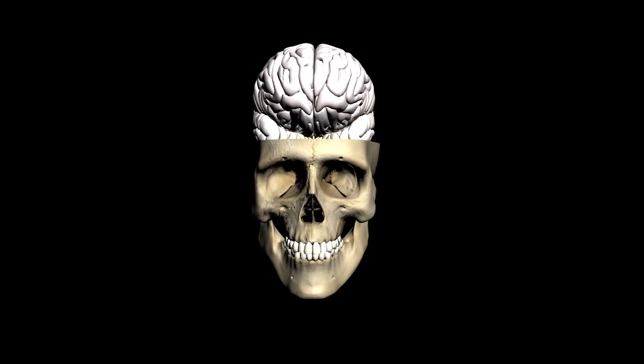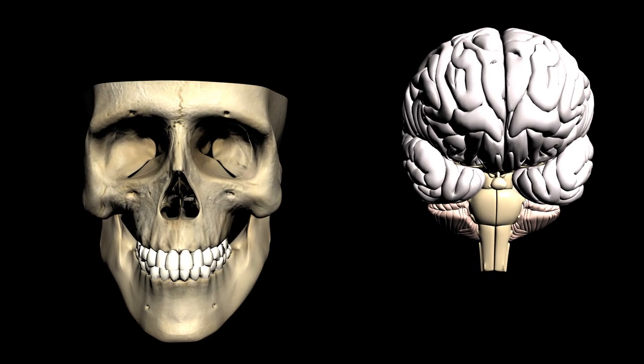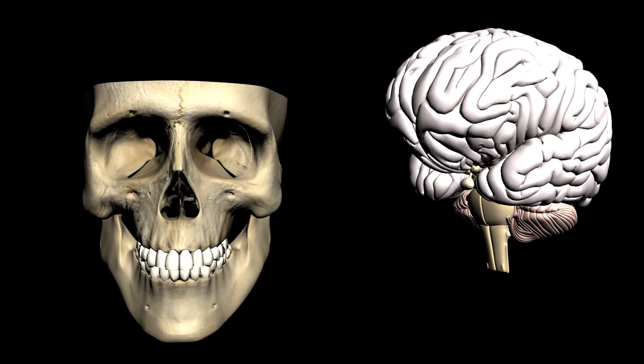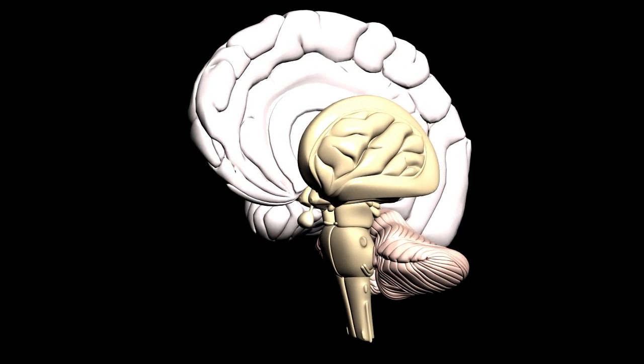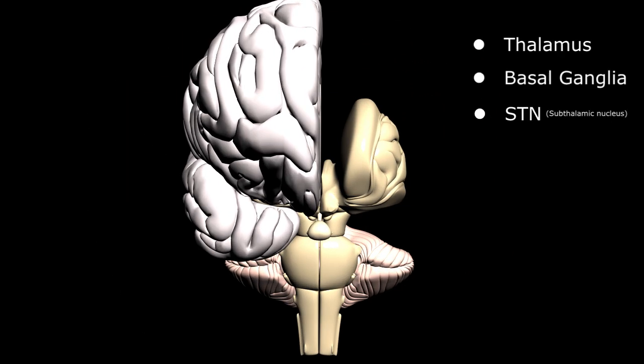In the middle of the brain, deep in that gelatinous mass of tissue, are a number of anatomic structures that function as relay centers between various areas of the brain and the body itself, including the thalamus, basal ganglia, and subthalamic nucleus.